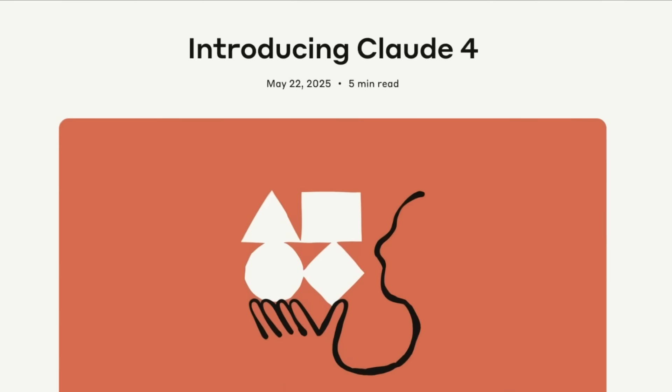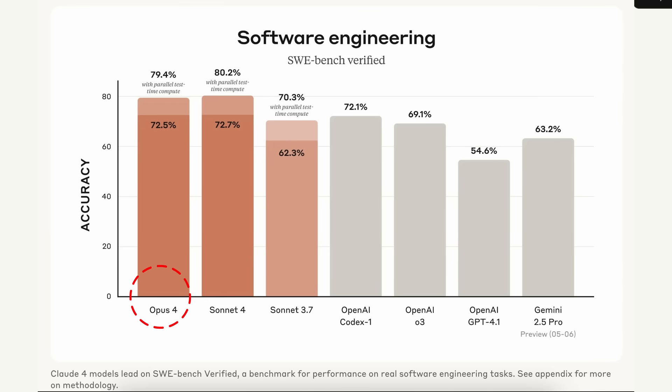The most awaited Claude 4 is launched today. Anthropic launched two models: Claude 4 Opus and Claude 4 Sonnet.